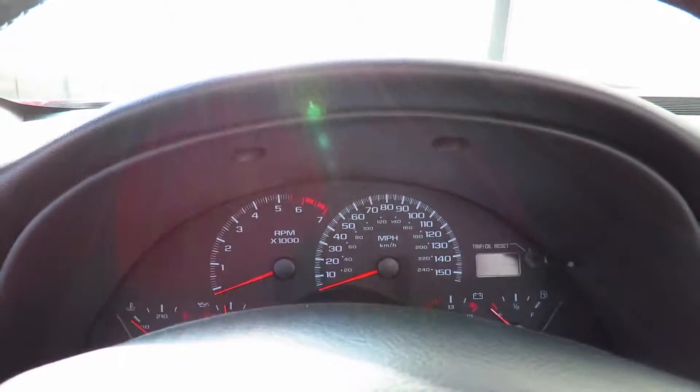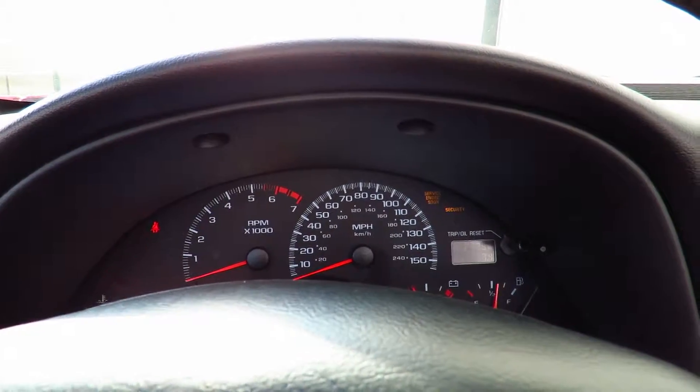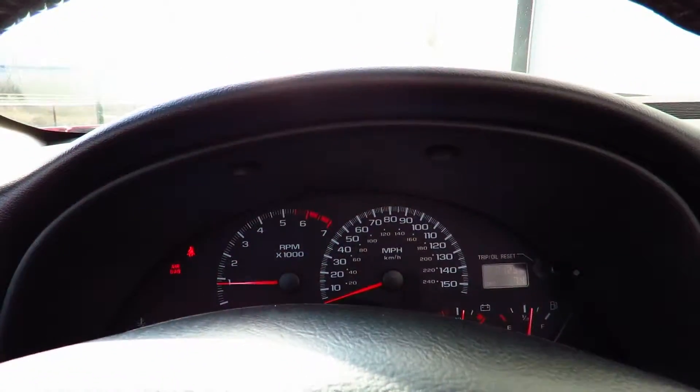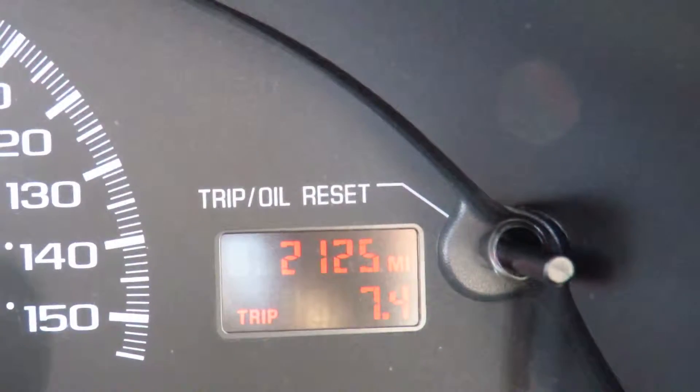We'll go ahead and fire it up. This car does only have 2,125 miles on it right now.